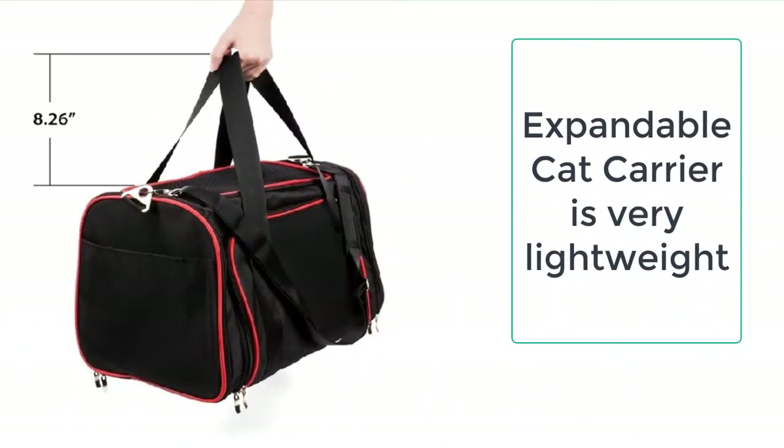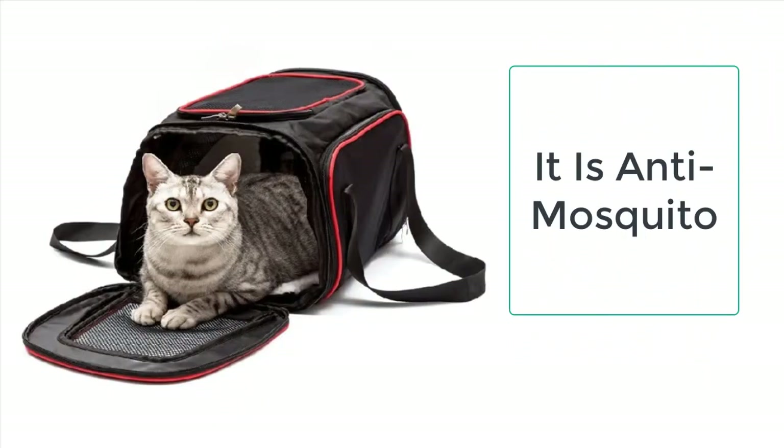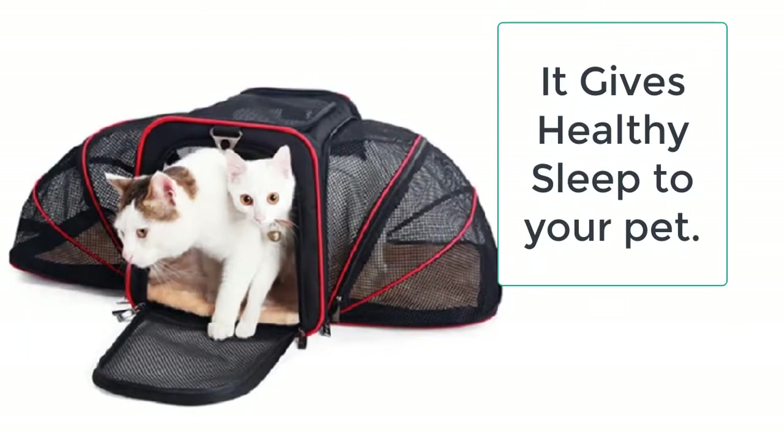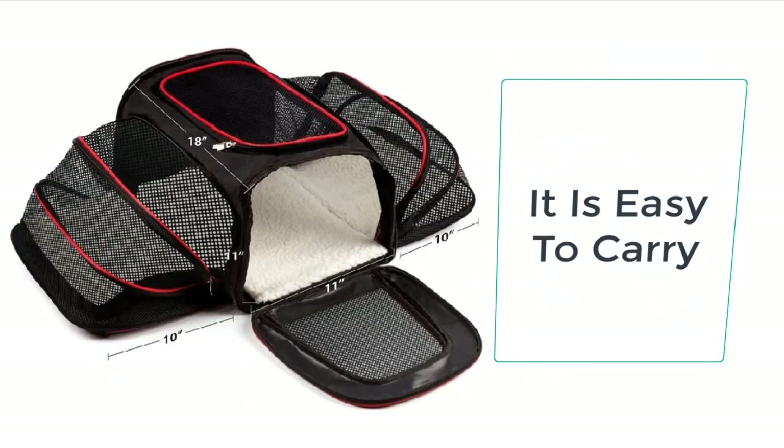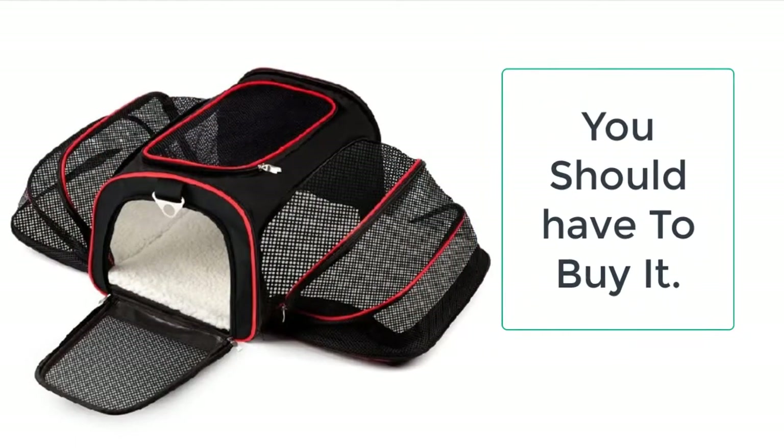You can easily get the Expandable Cat Carrier from Taylor Stocks, where we always provide the best quality products to our valuable customers. This carrier is made of high-quality Oxford cloth, which is non-toxic and totally safe for the pet — it will not cause any harm to the cat. It comes in black, a universal color that looks well with everything.